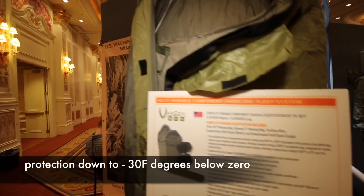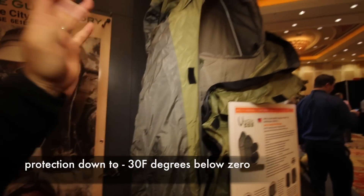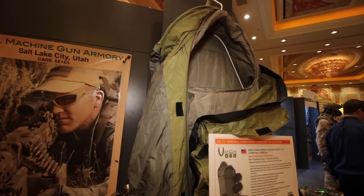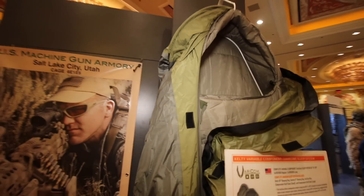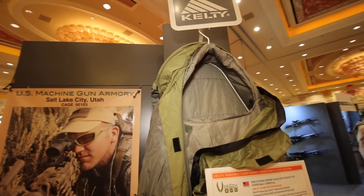30 degrees below zero — you can survive with this thing. It obviously has multiple layers, so if you're in a desert environment you can change it up so you don't burn up. It does get pretty cold in the desert though, so this would actually make sense at night in the desert.